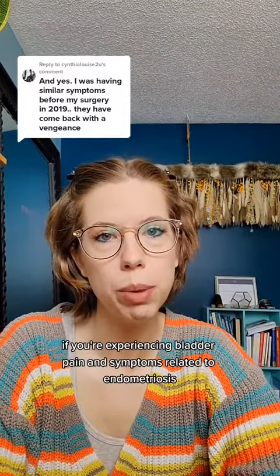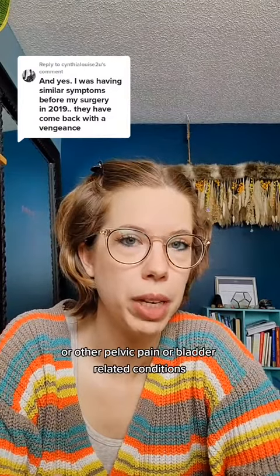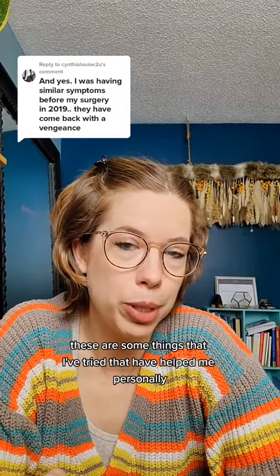Tips and tricks if you're experiencing bladder pain and symptoms related to endometriosis or other pelvic pain or bladder-related conditions. These are some things that I've tried that have helped me personally.